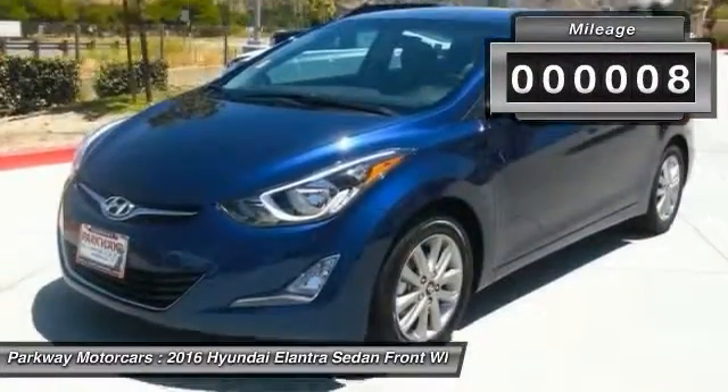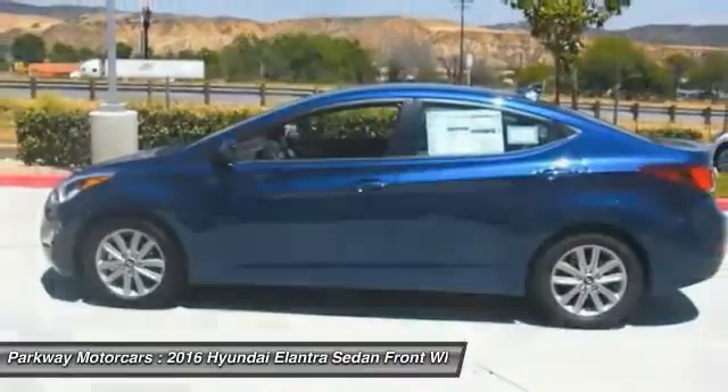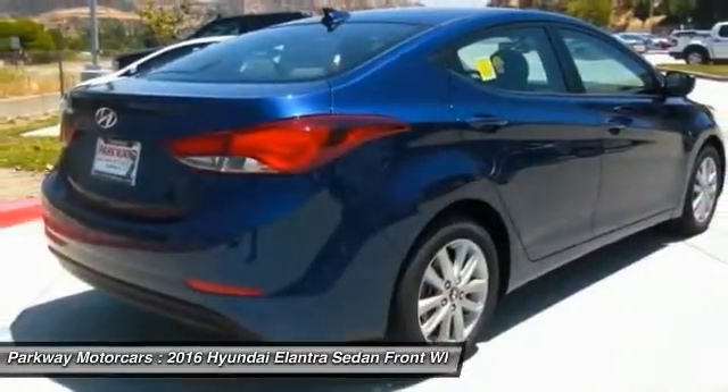This vehicle has less than 100 miles. Searching for a dependable vehicle that looks great too? You found it. So stop in today.